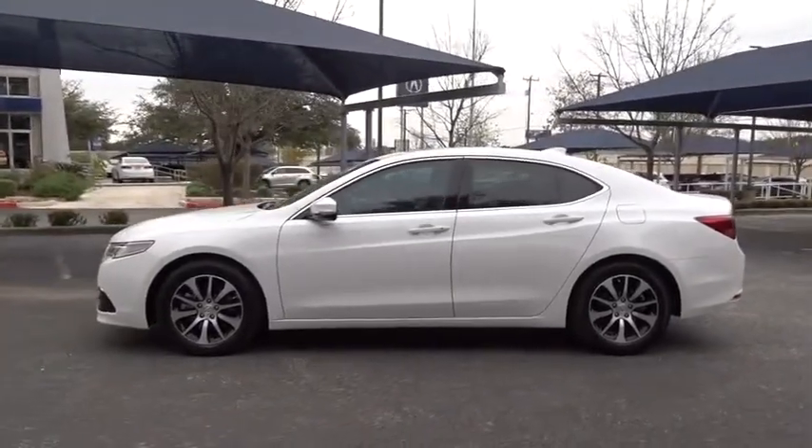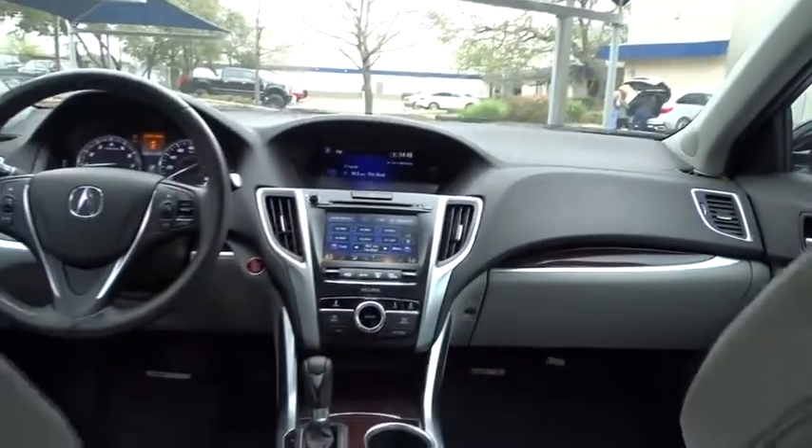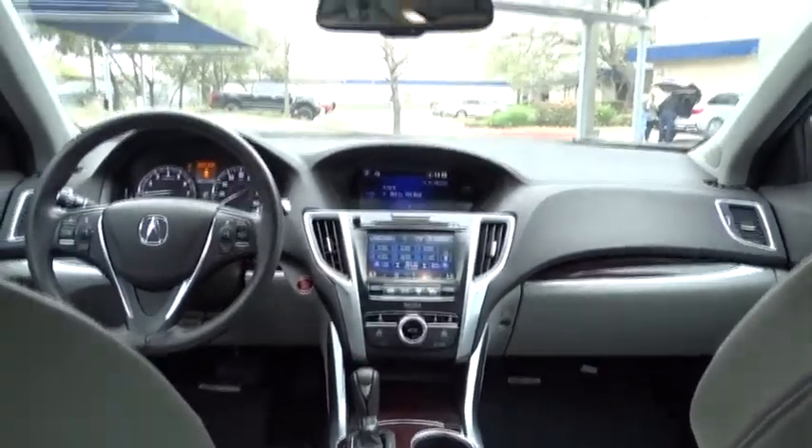This vehicle has less than 20,000 miles. Here are some of this vehicle's great options: stability control, steering wheel audio controls, power passenger seat, keyless entry, traction control, anti-lock braking system, and backup camera.